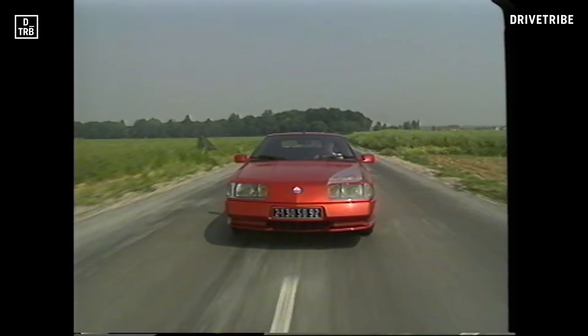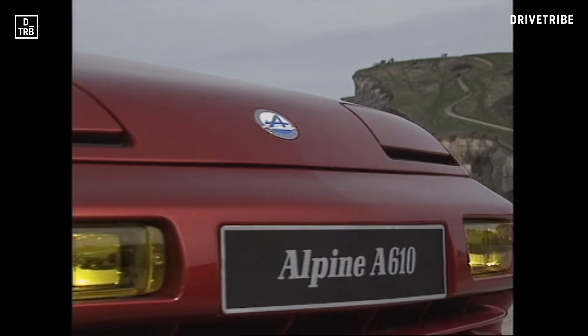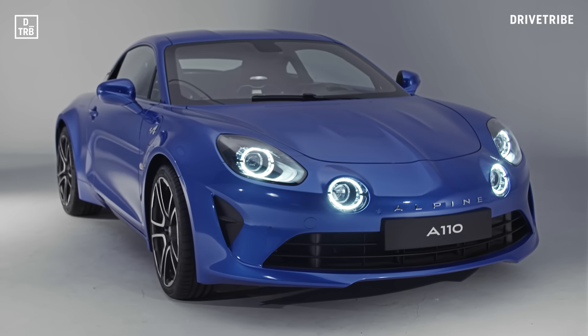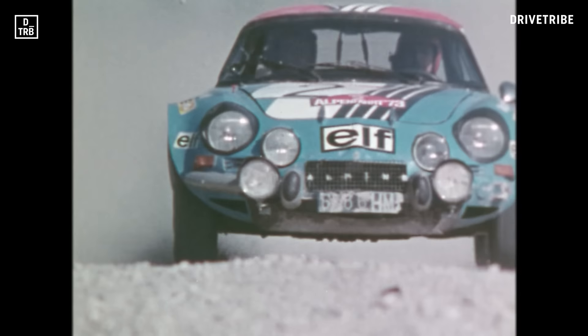Le Mans winners and some pretty cool road cars too. Well, this year Alpine is back with this — the A110, a lightweight two-seater that bears the same name and more than a passing resemblance to Alpine's most famous sports car.